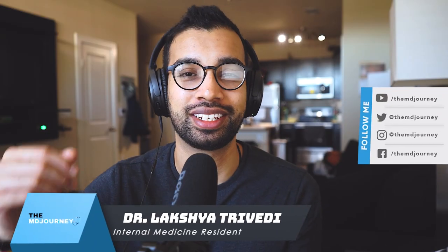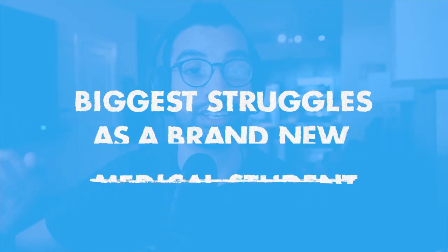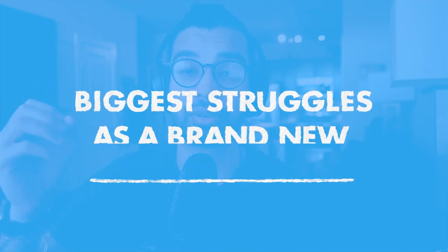All right guys, welcome back to the channel and another episode of the TMJ show, where I help students just like you on their medical journey and hopefully you get some advice as well. Today we are talking to Christy about how to manage some of the biggest struggles as a brand new medical student, including how to study for really hard classes like anatomy, histology, and physiology. Let's get into it.